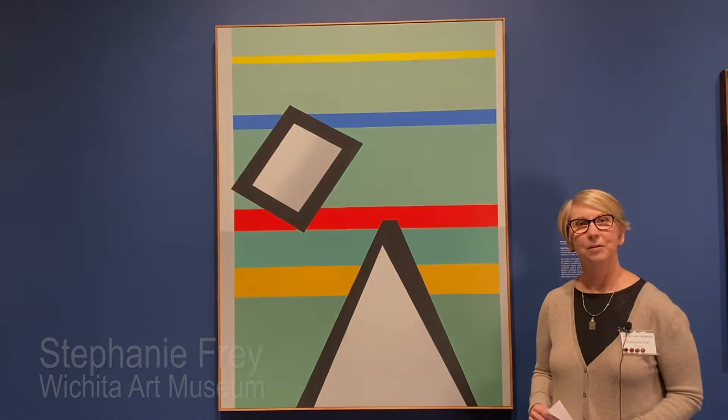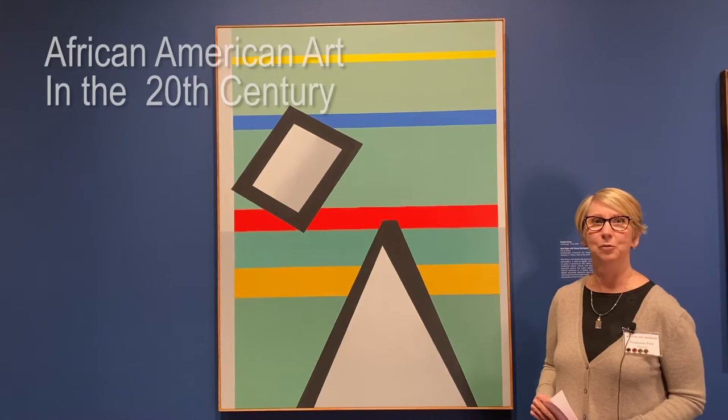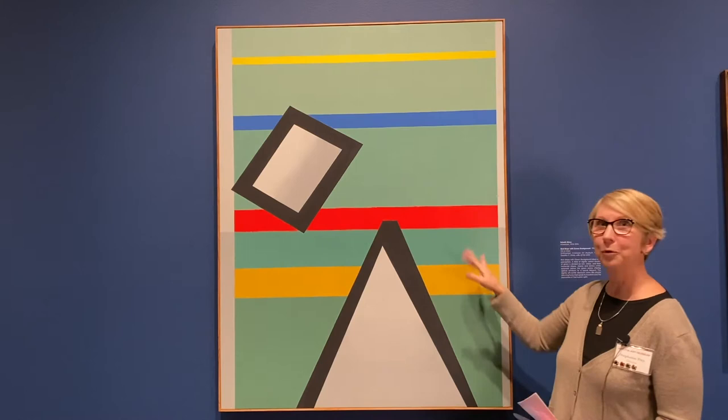Hello, my name is Stephanie Frey. I'm a docent at the Wichita Art Museum, and today I want to show you this amazing abstract piece by Felrith Hines named Red Stripe with a Green Background.